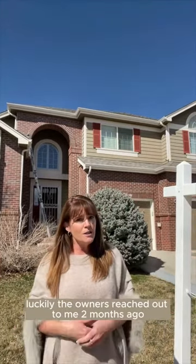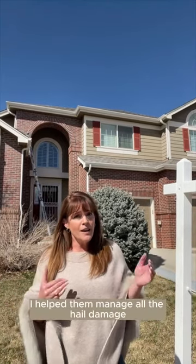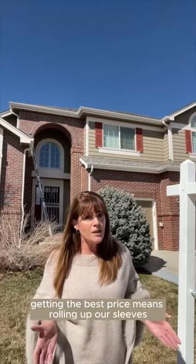Luckily, the owners reached out to me two months ago and let me take the reins. I helped them manage all the hail damage repairs — a new roof, windows, gutters, and paint. And let's be real, getting the best price means rolling up our sleeves.